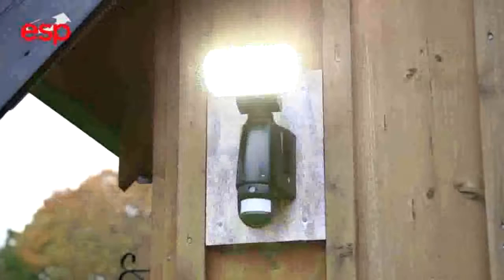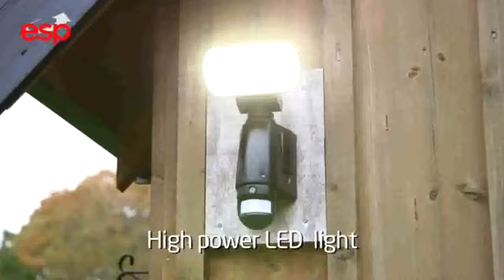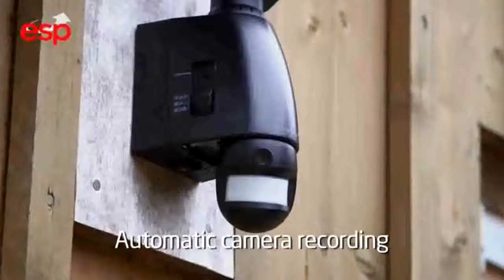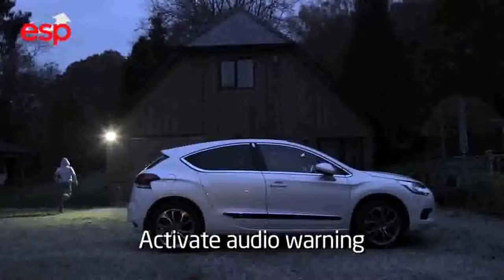Once the intruder is detected, the high power LED light is activated. The camera automatically starts recording to the SD card and the audio warning is triggered.